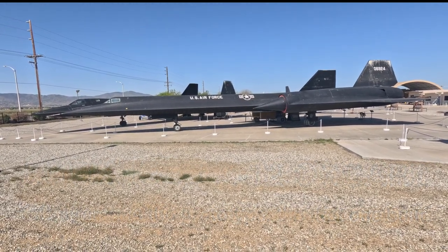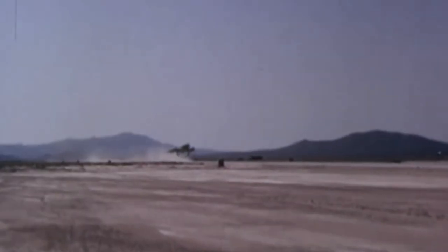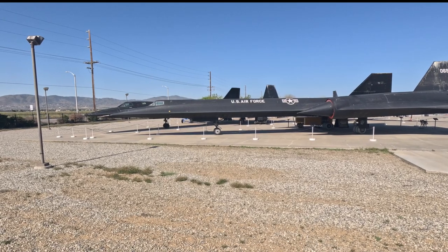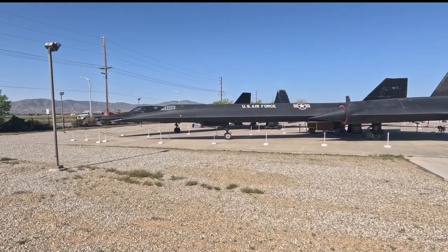69-24. Apparently birds like to roost on her a lot. On the other side of her is an SR-71, but I reckon this is the very first aircraft that flew Mach 3.